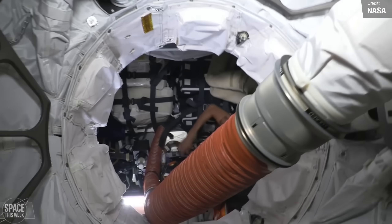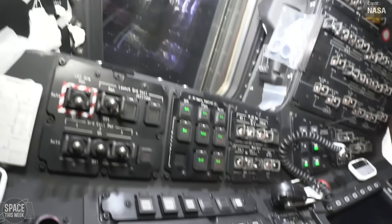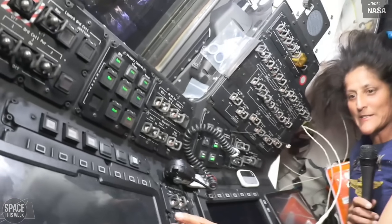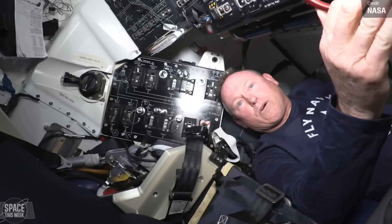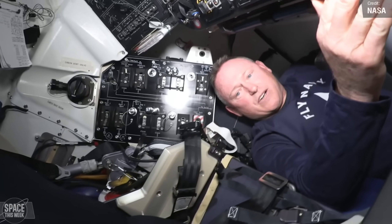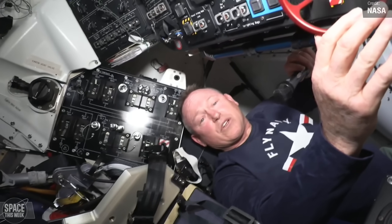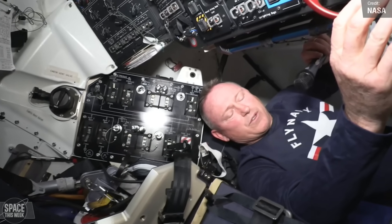Starliner is still docked to the International Space Station's Harmony Module, and astronauts Suni Williams and Butch Wilmore gave us a tour of the capsule's interior. It looks a little cramped, but as Wilmore noted, it's actually fairly roomy for just the two of them, and sized perfectly for controlling the spacecraft.